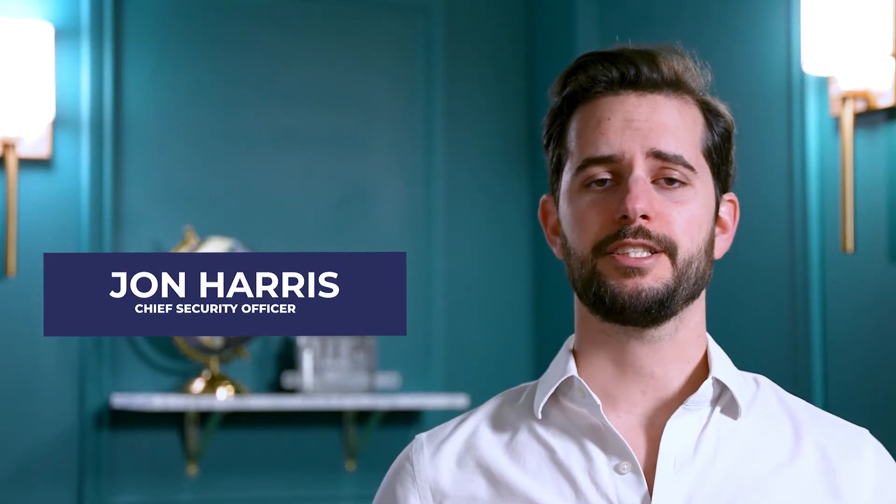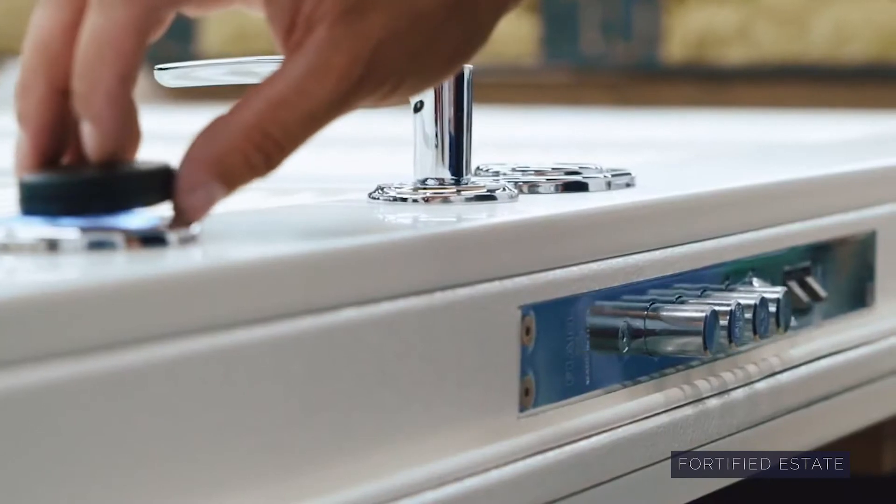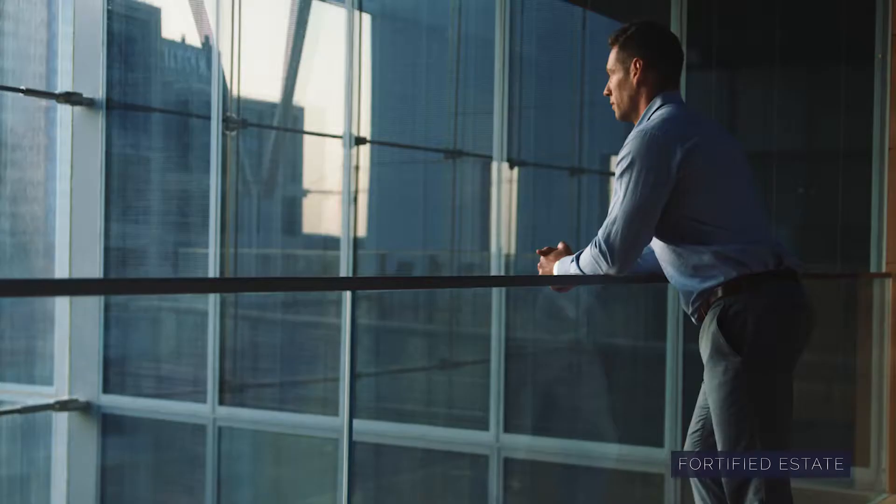Hi, I'm John from Fortified Estate. Clients come to us because they want the ultimate security — whether it's for their home, their office in a company, or in a government building — they want to know that they can have peace of mind again.